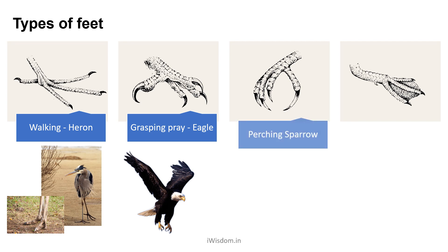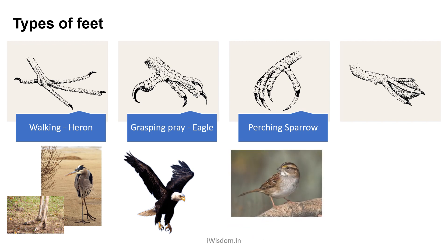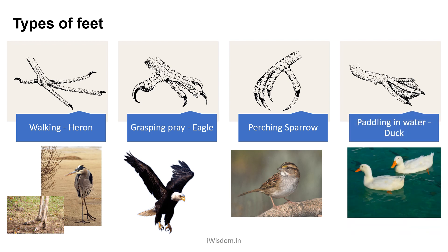Birds that fly usually make trees their home and have perching feet. This helps the bird to hold tree branches firmly. Examples are sparrows and peacocks. Most birds that stay near water have webbed feet. This helps them to swim as well as walk in water effortlessly. Duck is an example.